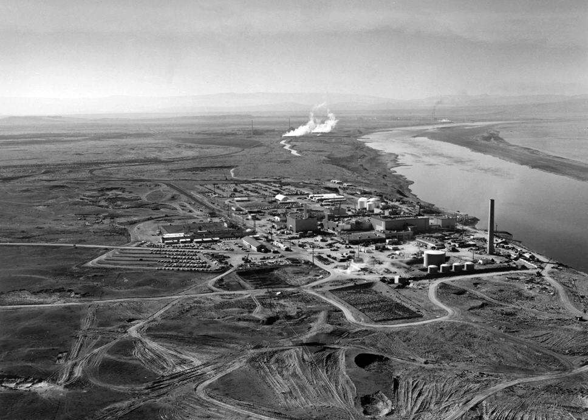On November 10, 2015, it was designated as part of the Manhattan Project National Historical Park alongside other sites in Oak Ridge and Los Alamos.